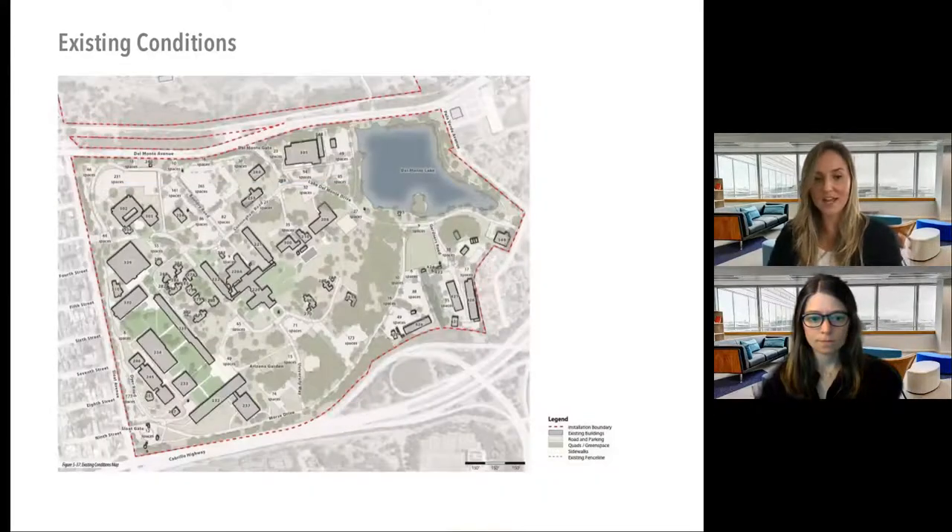Starting with existing conditions: the campus is approximately 134 acres. Academic functions occur on the west side with a campus quad or green; the east side has light industrial functions. A key challenge is many small, disjointed parking lots scattered throughout. The main gate is on the west side, creating backups and traffic congestion — both of these were key things we wanted to address.